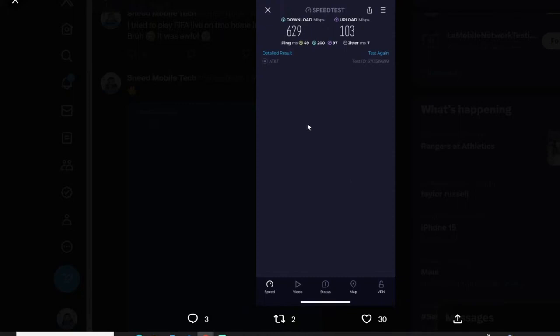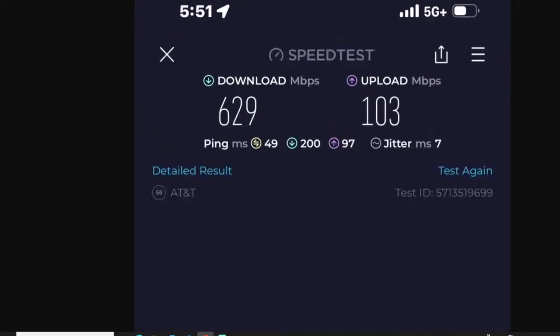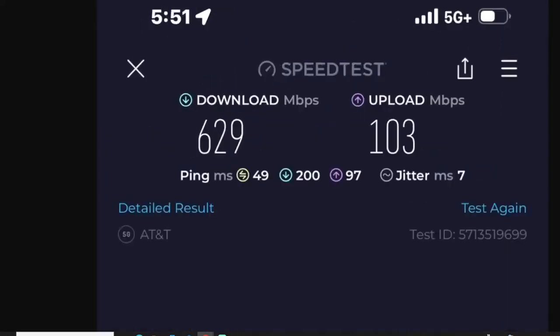This folks is a speed test on the AT&T network, taken on my iPhone 14 Pro Max. I've got a bunch of SIM profiles on that phone. This test was taken at an AT&T cell site — I don't remember which one it was, I don't think it really matters.